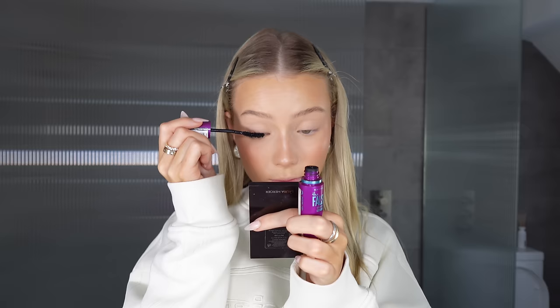Eyebrows are done and lashes have been curled. Now it's time for mascara. I truly believe this is the best mascara — I love it. It's the Maybelline The 40s Volume Express Waterproof Mascara. It holds the curl on my lash so well, which is so important to me because my lashes are so stubborn — any chance they get to fall down they will. But with this mascara they just stay up all day. If you've got stubborn lashes like me, definitely give this a try. It's about nine pounds.